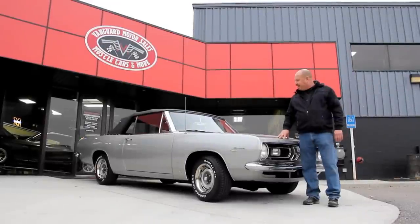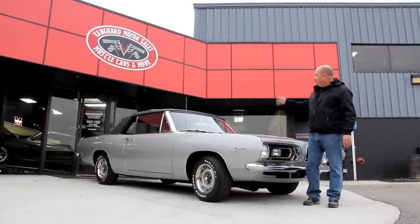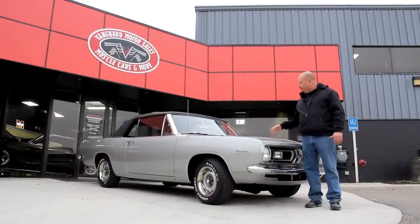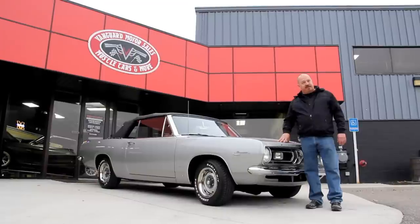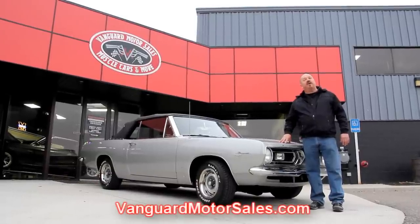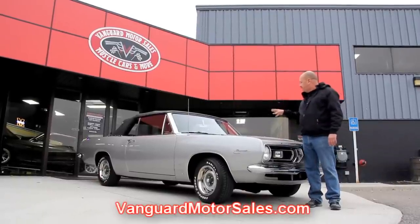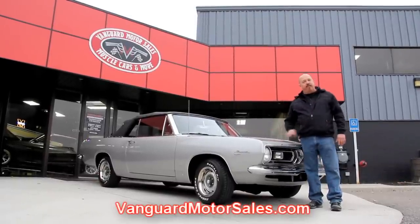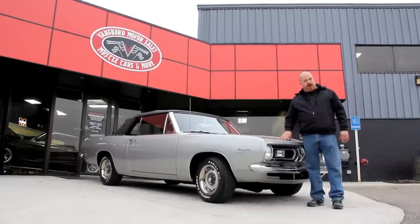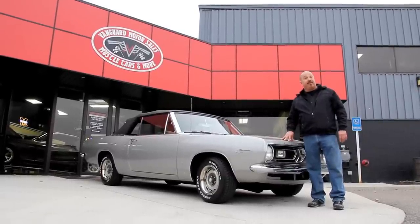We're outside here today with our '67 Barracuda. This baby is a convertible. She's got red interior, beautiful silver paint, and if you want to see about a hundred pictures of her, go to our website at VanguardMotorSales.com. We're going to get this baby up on the lift, show you the underside, the interior, and the motor compartment — everything you need to see so you can make a really good decision on your muscle car investment. Let's take a close look at this '67 Barracuda.